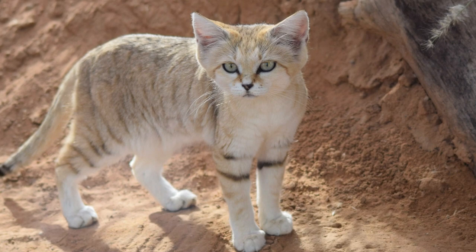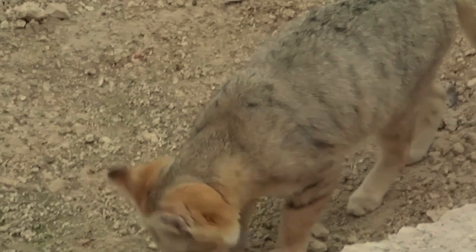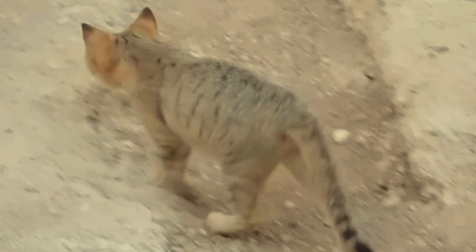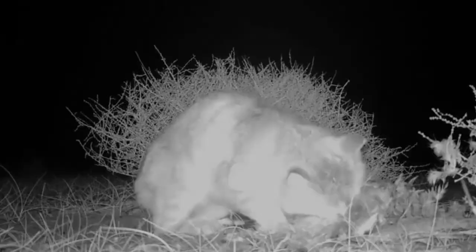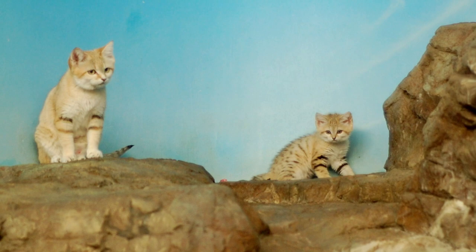The Sand Cat is a small, desert-dwelling wildcat known for its remarkable adaptations to arid environments. With its thick fur, broad head, and distinctive tufted ears, the Sand Cat is perfectly equipped to thrive in sandy habitats. Sand Cats can survive extreme temperatures and can go for long periods without drinking water, obtaining moisture from their prey.